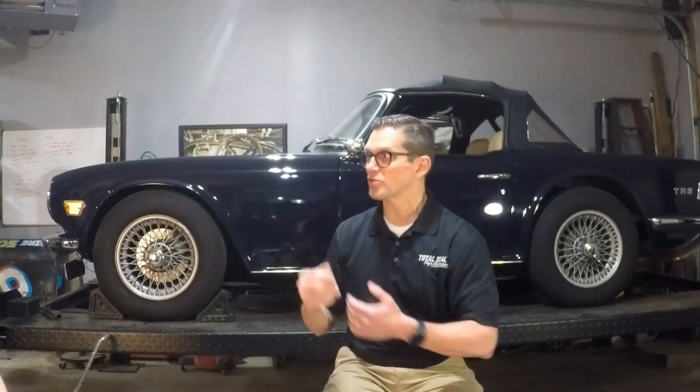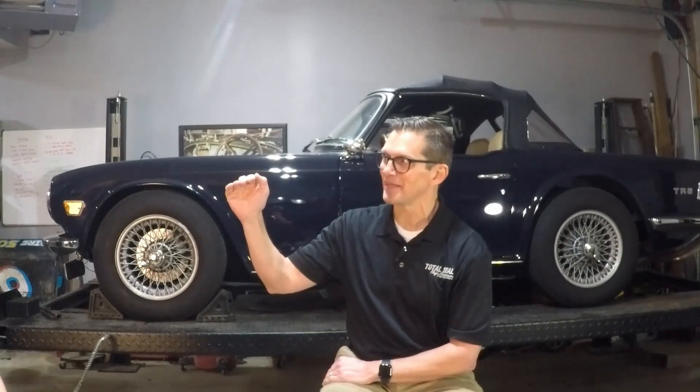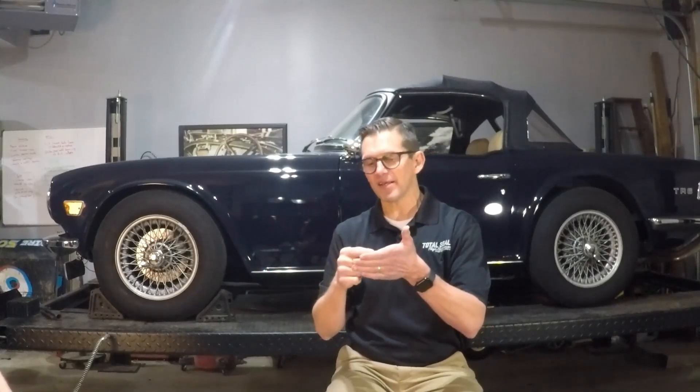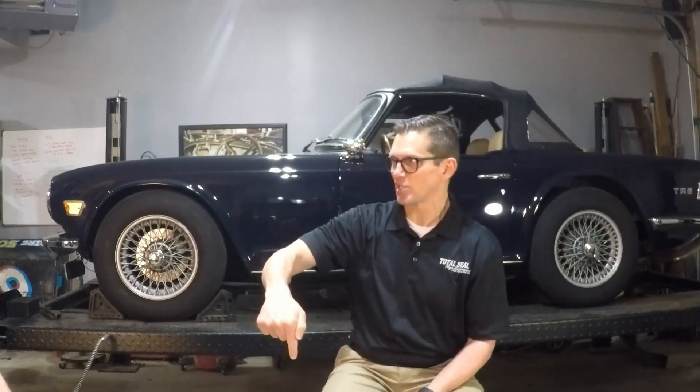For example, Castrol GTX has 800 parts per million ZDP. Castrol Classic has 1,700. Shell Rotella will have about 1,200 parts per million ZDP. Delo 400 has 800. So if you look at that diesel oil and it has the CK4 slash SM or SN or SP rating, it's low.